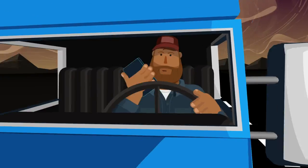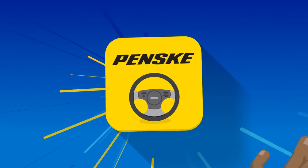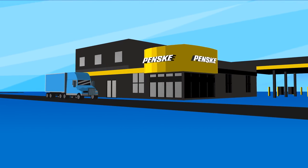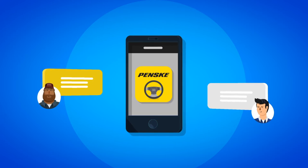Designed and developed directly with drivers and fleet managers, this feature-packed all-in-one digital tool allows your drivers to check in for service at any Penske location right from the app without leaving the cab. Convenient and time-saving, this feature simplifies communication with your Penske service team.